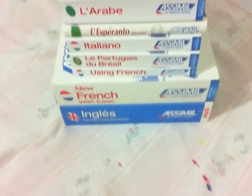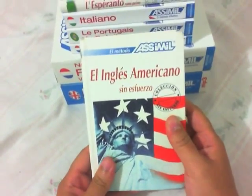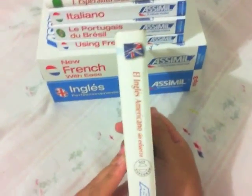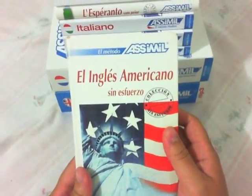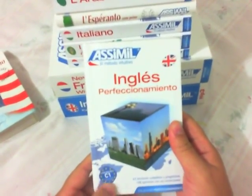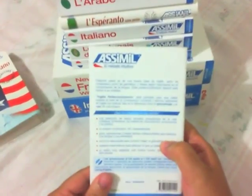Hi guys, I want to show you my Assimil collection. Let's start with this book — this was my first Assimil book, América English in the Spanish version. If you want to start learning English, it's a very easy, very nice book. The second one is the English C1 level in the Spanish version, if you want to improve your English.